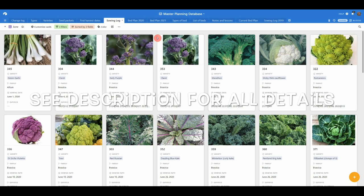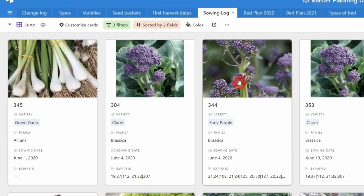I thought we'd start off with the growing log for June and we'll just skim through this on the computer. I'll put appropriate photos and videos up to illustrate what we've got in terms of progress.